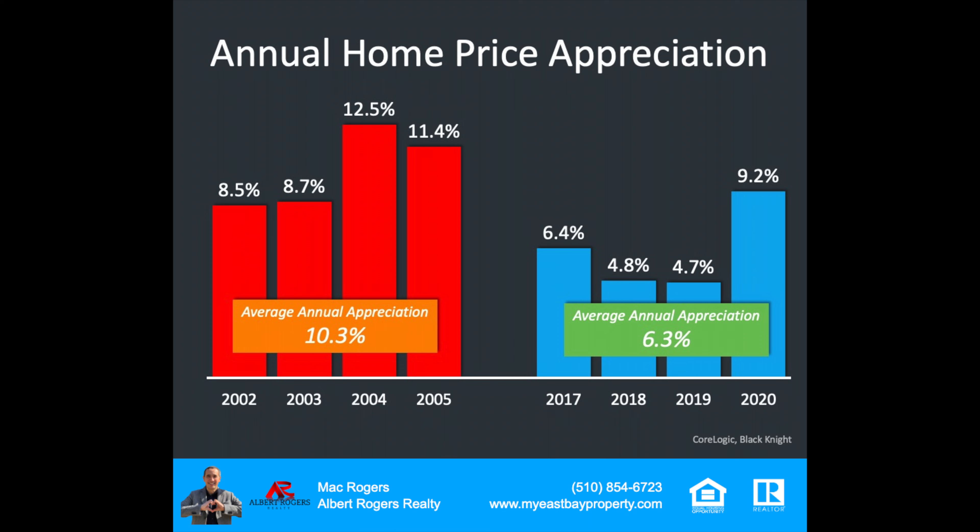Many are asking: is this like the last time? Let's break down the comparison of the two markets — the time leading up to 2006 compared to today. If we look at annual home price appreciation, it's significant. In 2020, according to CoreLogic, there was 9.2% appreciation. But comparing the lead-up to 2006 versus today — back then, the annual average appreciation was just over 10%, from 2002 to 2005. Today, from 2017 to 2019, the average is 6.3% in annual appreciation. Big difference there. Certainly, we're seeing appreciation based on lack of supply, and demand is strong.